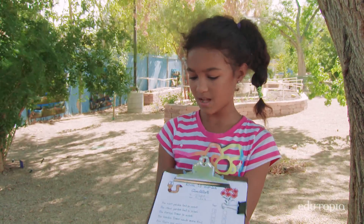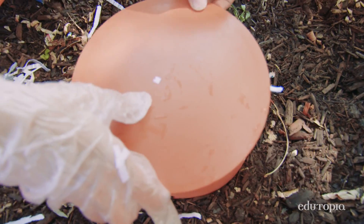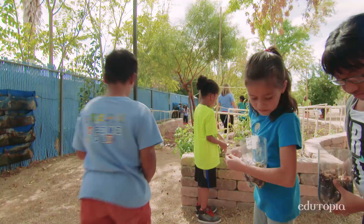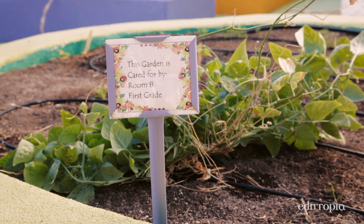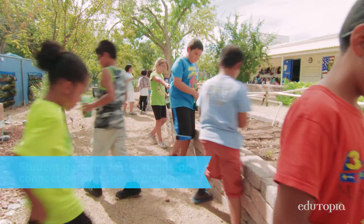I think one day maybe I'll have a garden of my own. It might look like they're running around, but they're really not. They have very specific jobs, and they're planting, and they're harvesting, and they're checking for bugs, and they're collecting seeds. They're planting farmer's markets so that we can sell the produce and make money to fund the gardens. The enthusiasm for learning is just incredible. You can start by planting a few seeds in a pot. The kids, they'll respond.